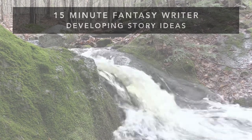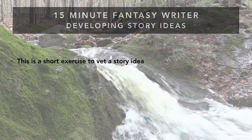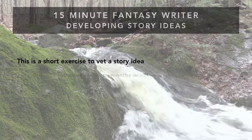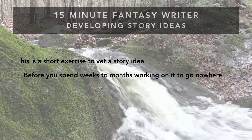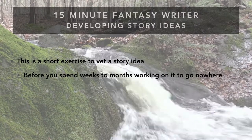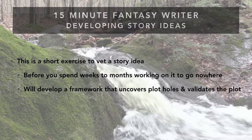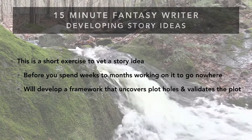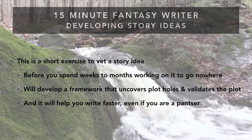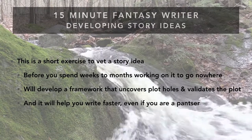What I'm going to show you today is a short exercise you can do to vet the story idea before you spend weeks or months working on it, only to realize it is full of holes and inconsistencies, or just doesn't make any sense. This will save you time and help you write faster, because you'll have created a framework to guide where the story is heading — developing the plot to fill in holes, know the beginning and ending, and get both you and readers excited.